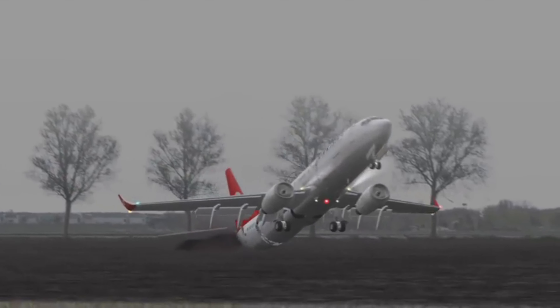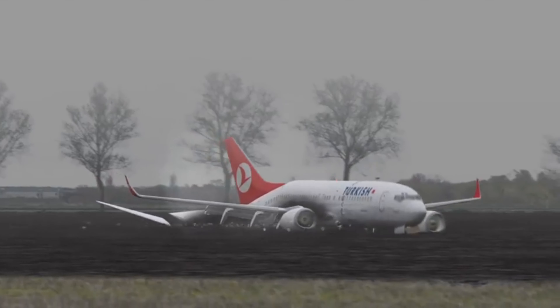By nose position, the tail strikes the ground first, and the aircraft breaks into three pieces.